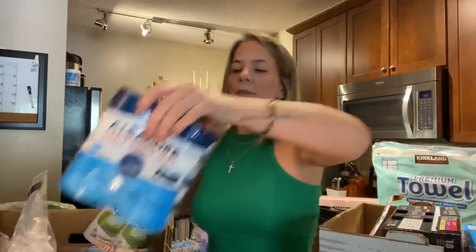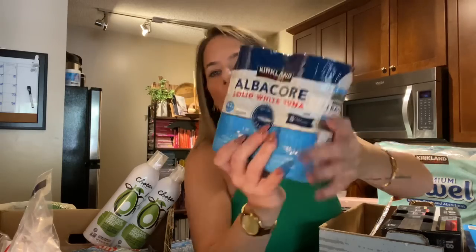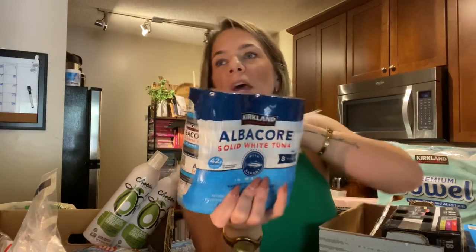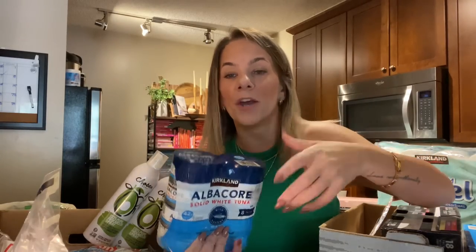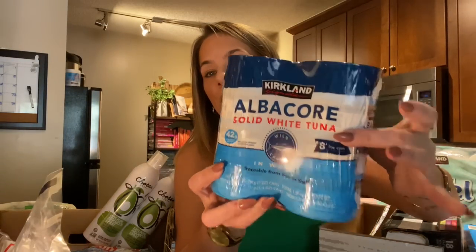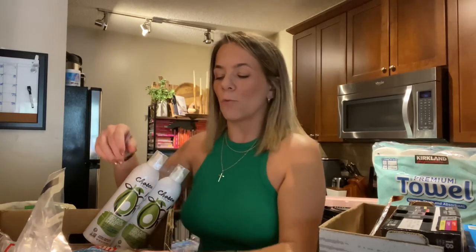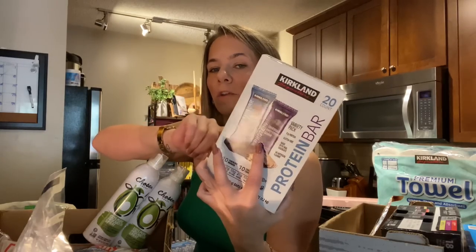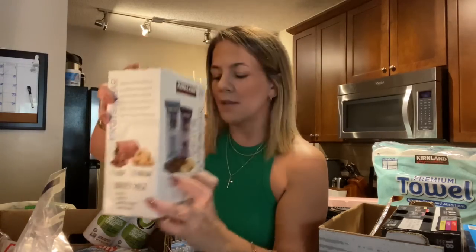I also got some albacore solid white tuna in water. I love the solid white tuna — it literally looks like chicken, thick cuts of white tuna, only in water. This is 190 calories, zero carbs, so a very good option. You can make tuna salad, add some boiled eggs, pickles, whatever you want. I got protein bars too — these are for Cayman. He loves the Kirkland brand, those are his favorite.